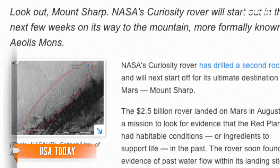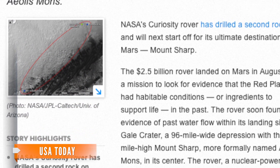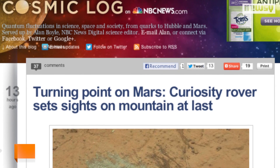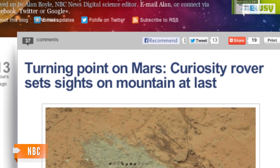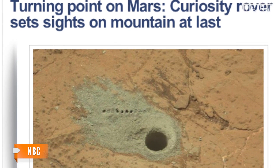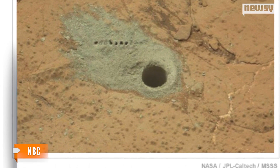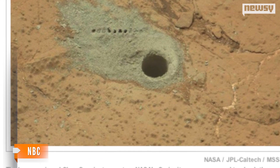The rover already found signs of past water flow within the Gale Crater, a 96-mile-wide depression with Mount Sharp at its center. Curiosity has recently been investigating an area known as Glenelg. The area was particularly interesting to scientists because of its orbital imagery, and it turns out it would most likely have been favorable for microbial life.